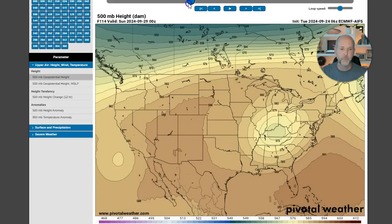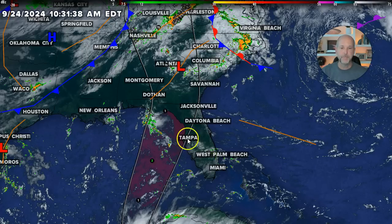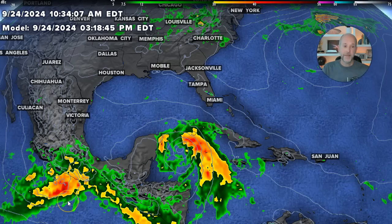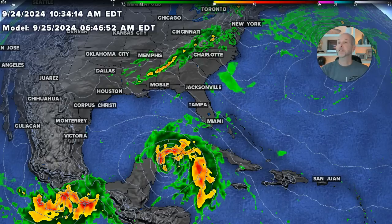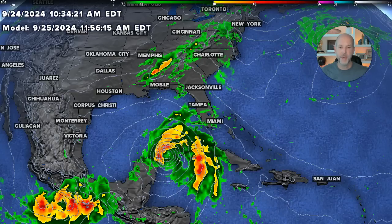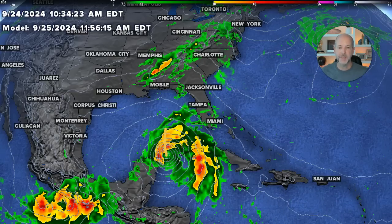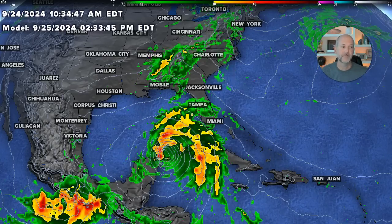That upper low kind of meanders over us for the weekend and keeps scattered showers in the forecast all the way until early next week. Looking at the futurecast, the system is moving north. I will reiterate this — do not focus on where the center is. The cone is going to track the center, but the impacts from the storm are much wider than that. If the track shifts a couple hundred miles to the west, that still puts all of Florida and the Carolinas on the worst side or in the heavy rain band.